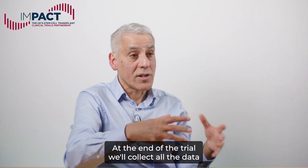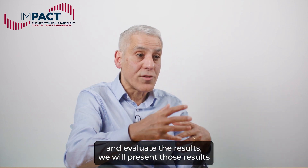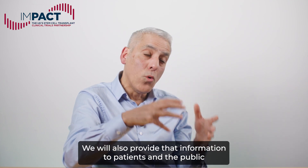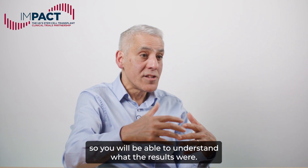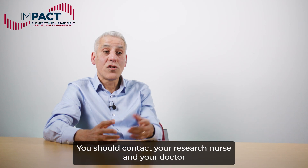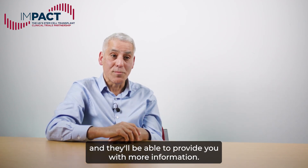At the end of the trial, we'll collect all the data and evaluate the results. We'll present those results at clinical meetings and as published papers. We will also provide that information to patients and the public, so you will be able to understand what the results were. You should contact your research nurse and your doctor and they'll be able to provide you with more information.